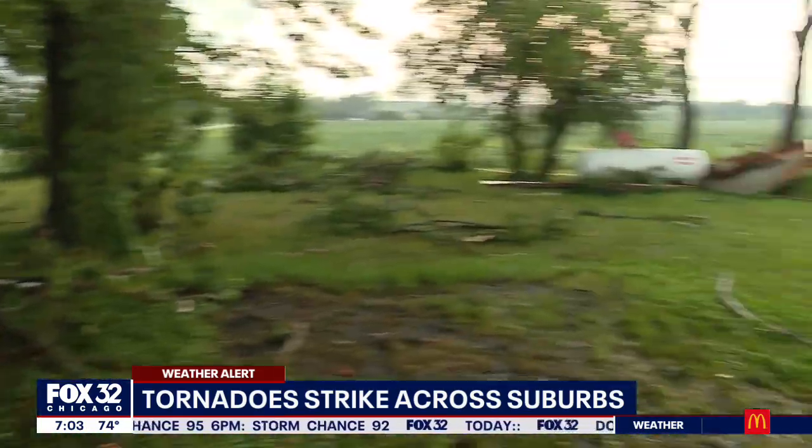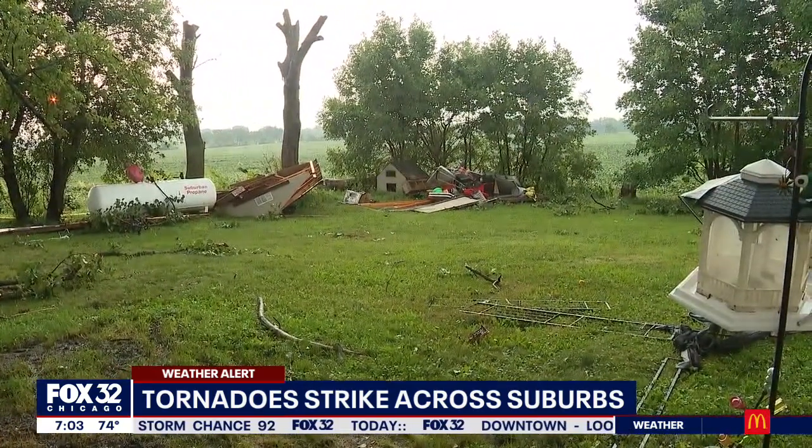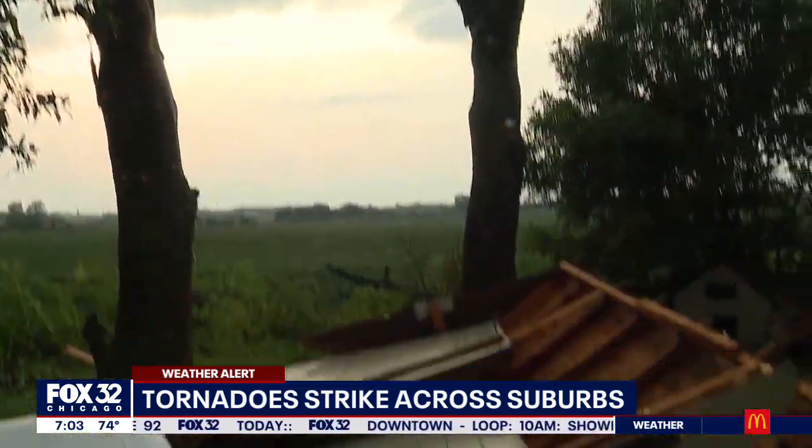The shed was right here and it took out the whole shed — totally, completely demolished it. We came out alive, but it was very scary for us.